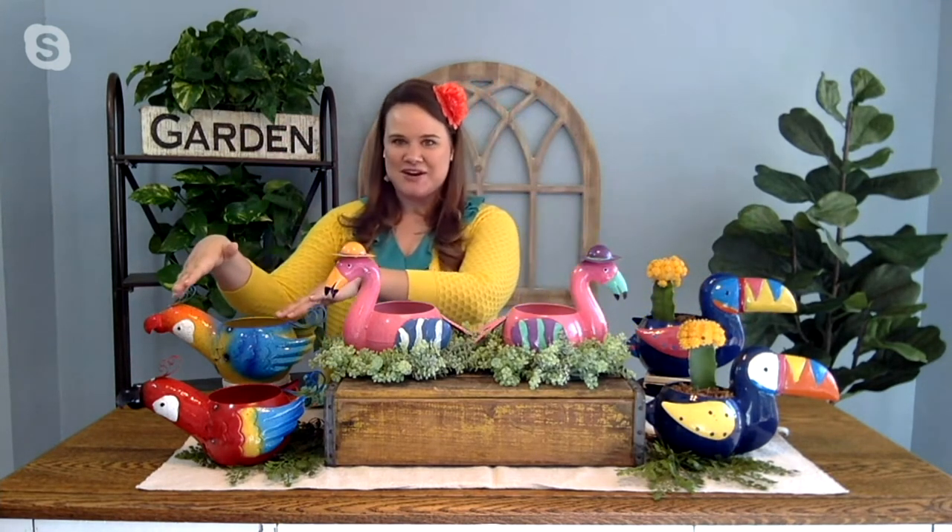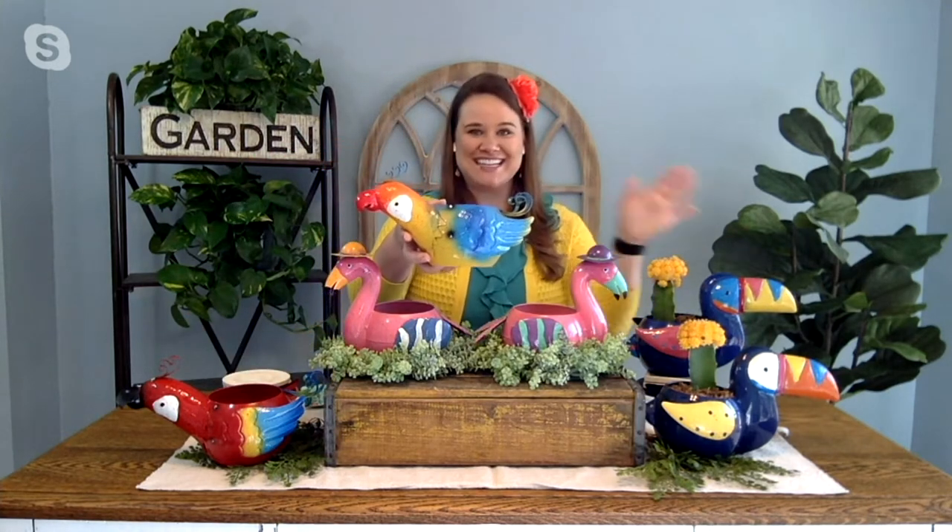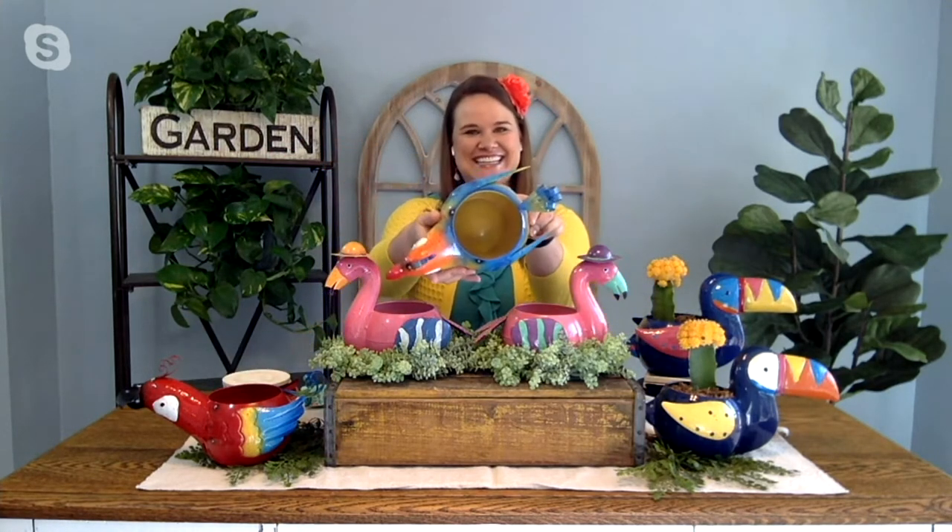Marigold is QVC's private line of whimsical, colorful, and playful accents for your home and for your garden. It launched last garden season, so January 2020. All of you have been absolutely loving the items in the line — we've expanded, we're back, and we're so happy to be here. Today I've got more playful, quirky colorfulness for you in this set of two planters. We have a tropical bird selection — flamingos, parrots, and then the toucan over here. Adorable.